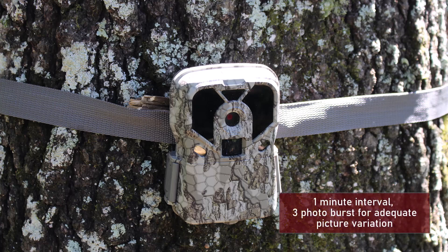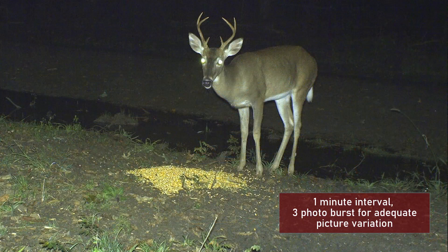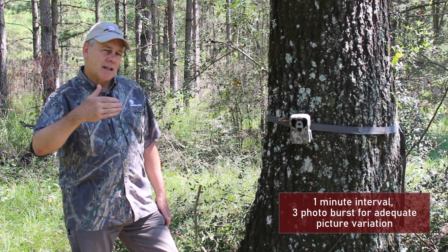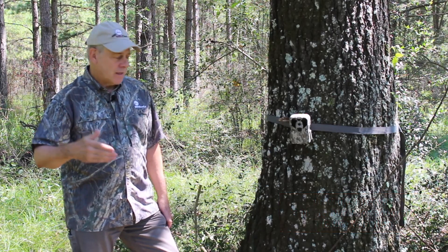We have these set up on a one-minute interval with a three-photo burst because we want to catch as many of the unique bucks in particular that come to our bait site. A three-photo burst will give you a slight change in the sequence of photos so you can get that little tweak of what the deer's antlers really look like. And that's really critical.